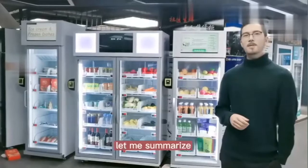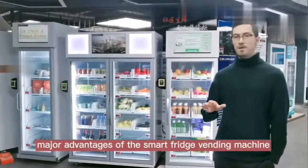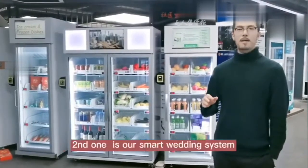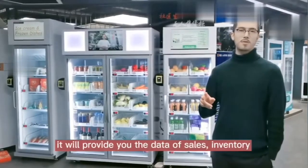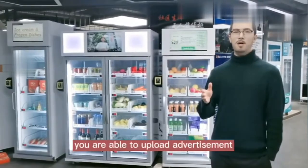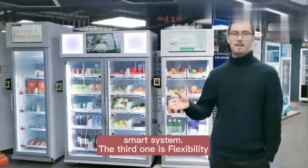Let me summarize. There are three major advantages of the smart fridge vending machine. The first one is a great shopping experience. The second one is our smart vending system — it will provide you with sales data and inventory, and you are able to upload advertisements and more features you can explore from our smart system.